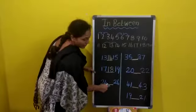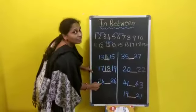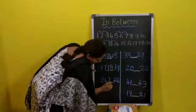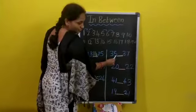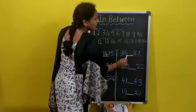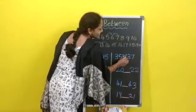24 and 26, in-between? 25. Very good. Here — 35 and 37, in-between? 36. Very good.